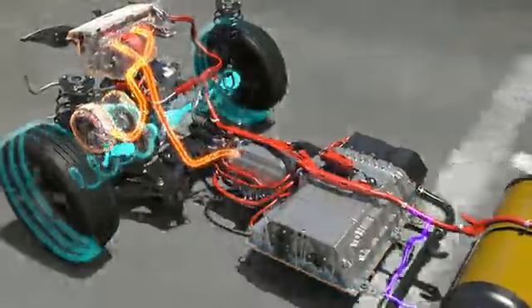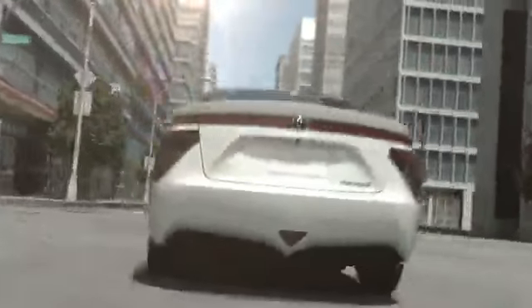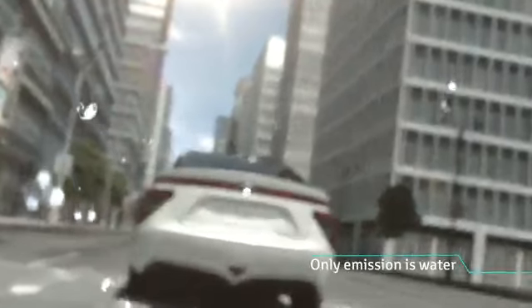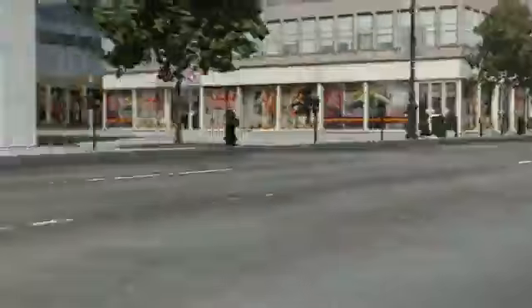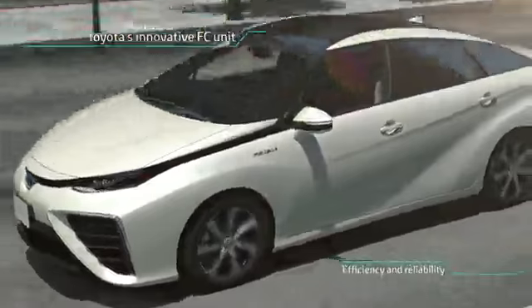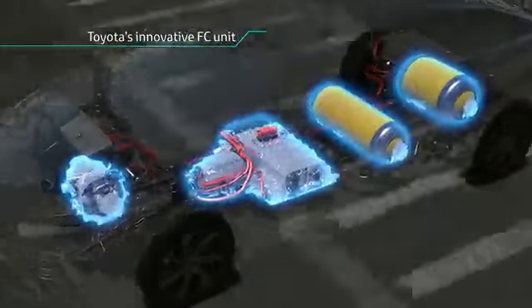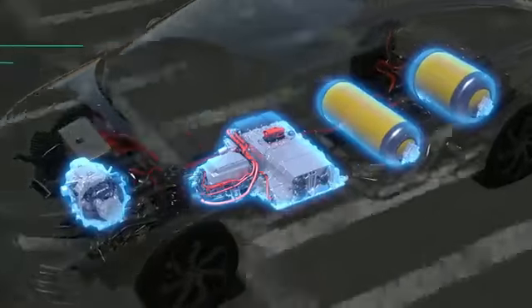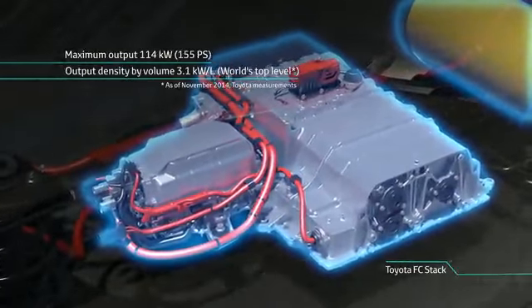Hydrogen and oxygen come together in the fuel cell stack to supply the electricity to the electric motor via the power control unit. The fuel cell unit in the FCV generates over 100 kilowatts of its own electricity, operating at 3.1 kilowatts per liter of output power density.